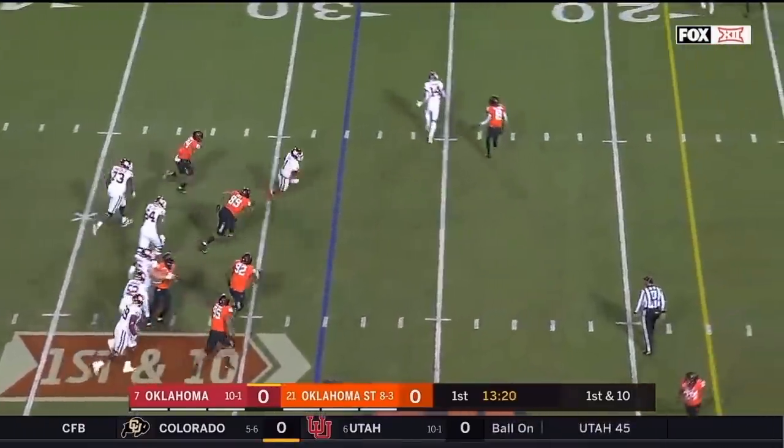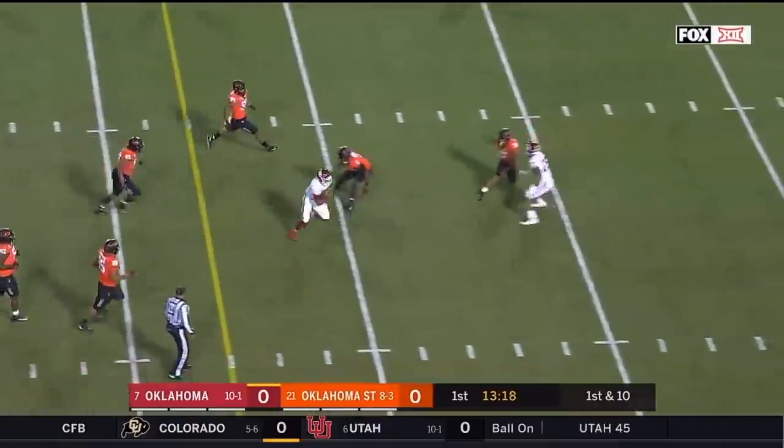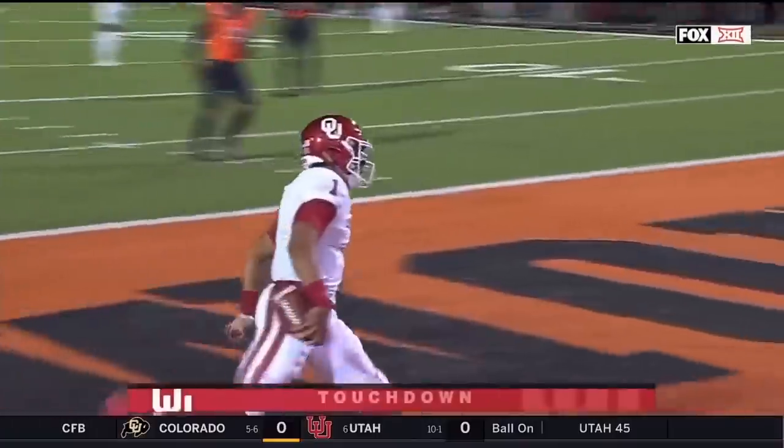Hurts with a straight drop, takes his eyes down, takes off. Jalen Hurts — this is what he does best, just like that. Touchdown, Oklahoma.